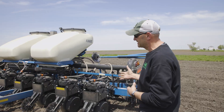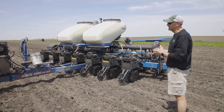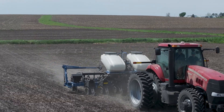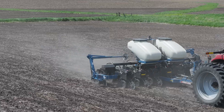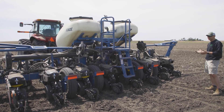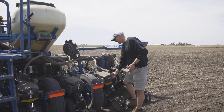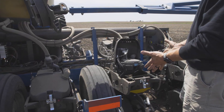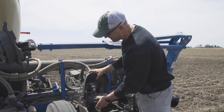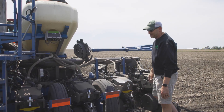With this planter, you have the capability of raising the front row units. We're running corn today, so we've got the front row units lifted and locked in place, so we're not putting extra wear on them while running in the corn ground. The bulk fill is really nice — with my old 12 row I was having to dump seed into all of those individual units. If a row unit was giving me fits, I'd have to dump all that seed out. Now I can just go right up to that row unit, unlock it, tip it up, see where I'm at, clean it, pull the seed tube out with no issue, and put it right back — without picking up a box full of seed.